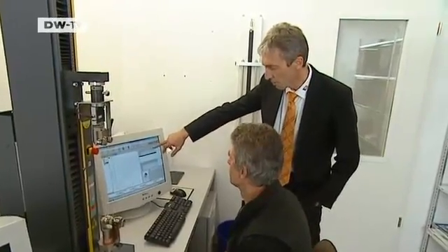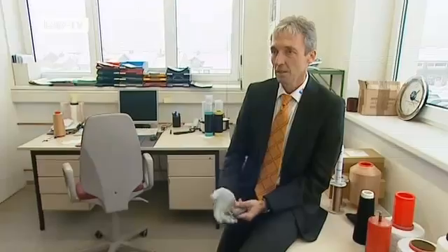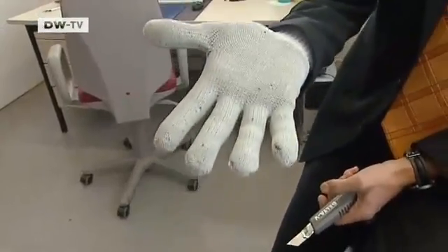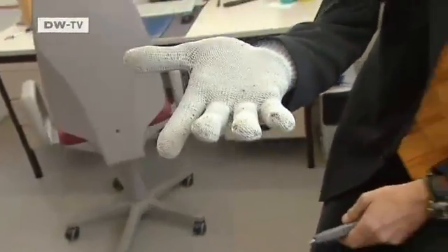Research and quality assurance are part and parcel of developing new high-tech fabrics. We've developed products like this glove, where aramide threads are wrapped in other fabrics. The resulting glove enables you to do hazardous tasks without the risk of injury.